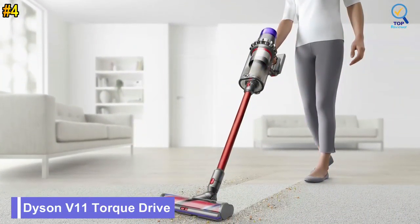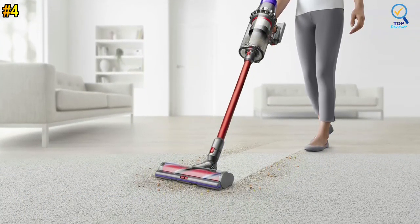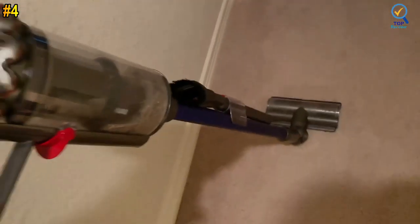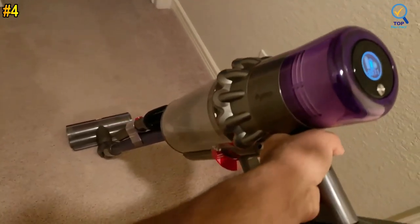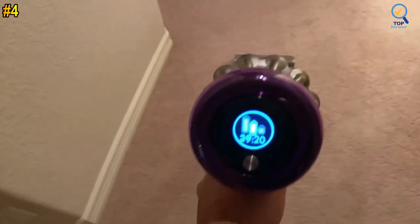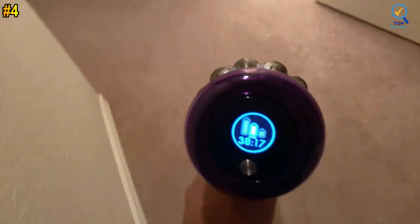Number 4: Dyson V15 Torque Drive Cordless Vacuum Cleaner. The Dyson V15 Torque Drive is a powerful cordless vacuum — Dyson technology helps create a cleaner, healthier home. Its suction power, run-time, and tools are designed to deep-clean your whole home, with the vacuum intelligently optimizing suction and run-time across all four floor types. It offers the right balance of power and run-time, with up to 60 minutes of run-time, and features a high-torque cleaner head.